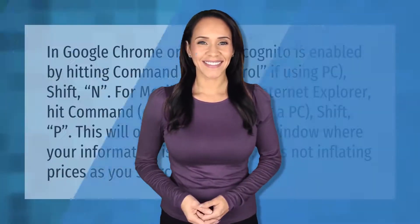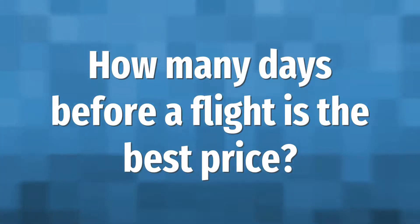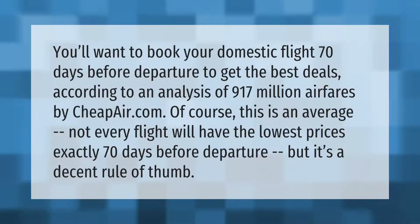In Google Chrome or Safari, incognito is enabled by hitting Command (or Control if using PC) + Shift + P. This will open a new browser window where your information is not tracked, thus not inflating prices as you search.